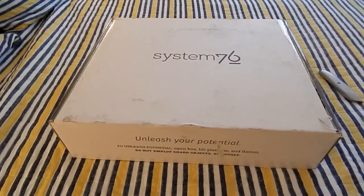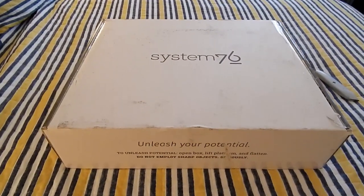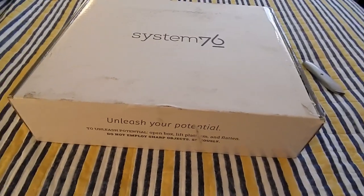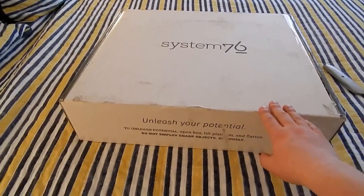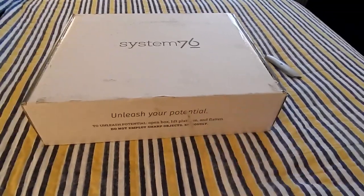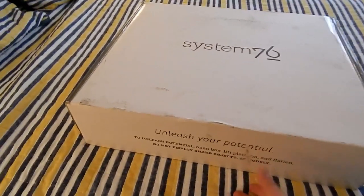I've seen Brian Lunduk talk about it, I've had friends just drool over this machine, and another friend of mine bought one too. I think it is my duty as a Linux enthusiast that we take a look at this. It looks cool, but does it live up to the hype? I think we need to find that out.